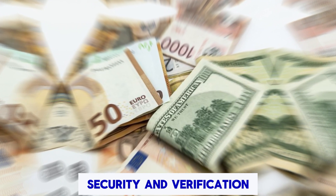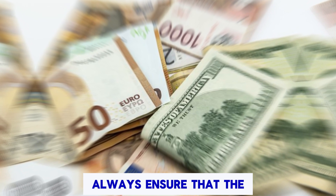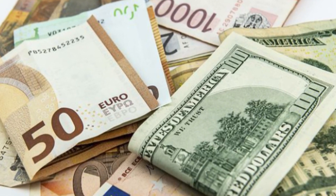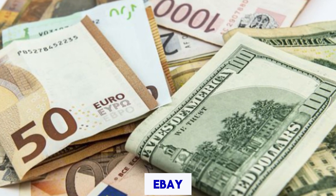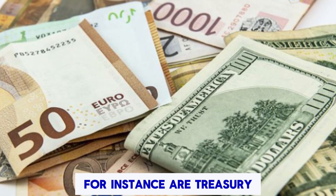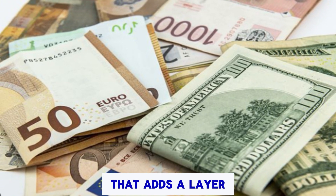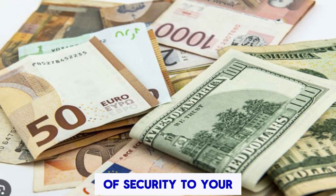Security and Verification: Always ensure that the seller is registered as a legitimate trader of foreign currency. Many reputable sellers on eBay, for instance, are Treasury-registered. This registration is a vital checkpoint that adds a layer of security to your transaction.